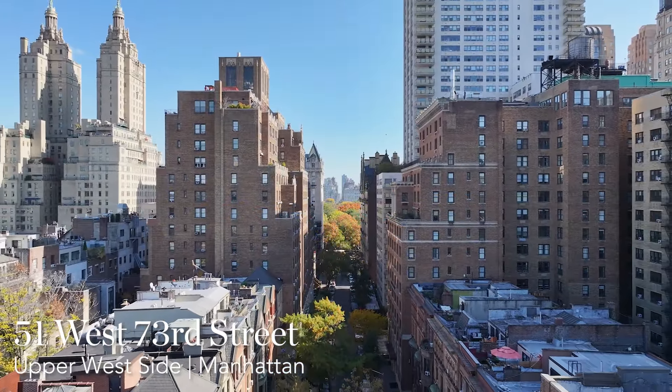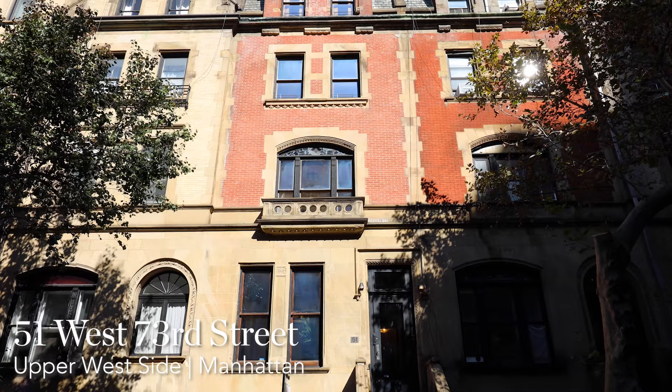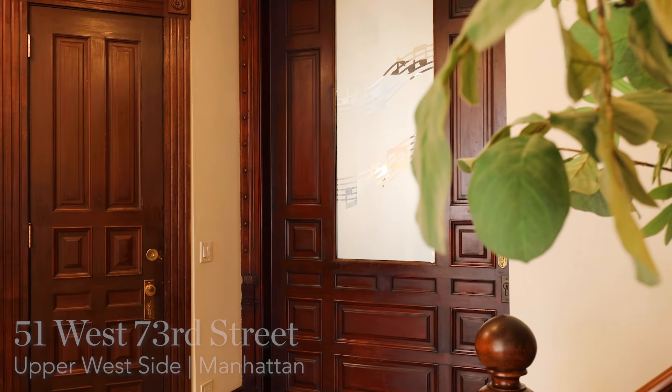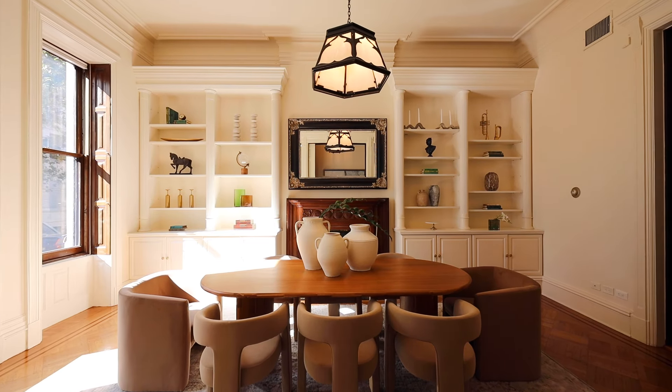Welcome home to 51 West 73rd Street, located just off Central Park. A Gilded Age treasure built circa 1885, this home was designed by Henry Hardenbergh, a renowned architect of the Dakota and the Waldorf and Astoria hotels.